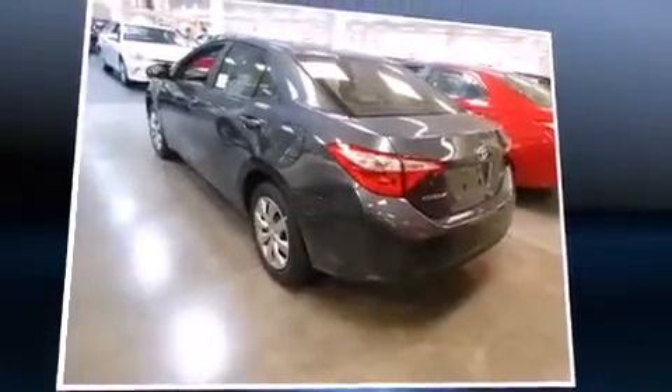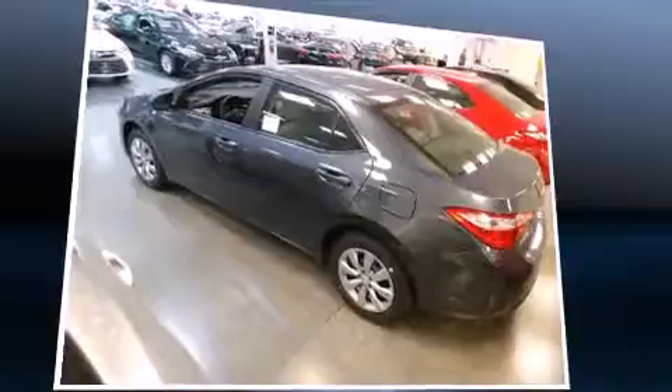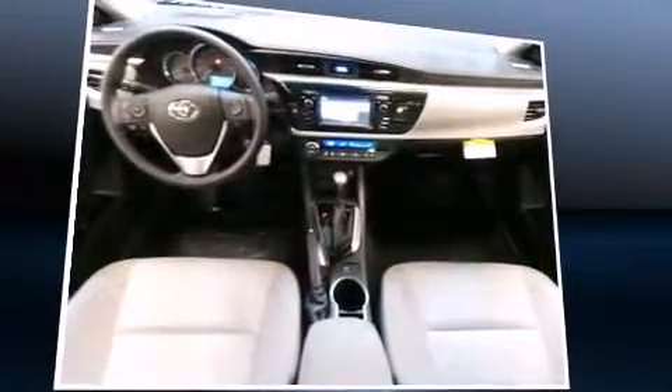Top features include remote keyless entry, one-touch window functionality, variably intermittent wipers, a trip computer, and more. Premium sound drives six speakers, providing you and your passengers a sensational audio experience.